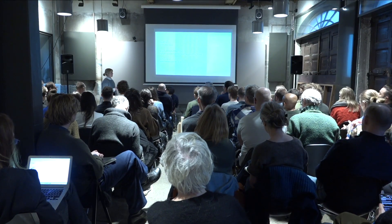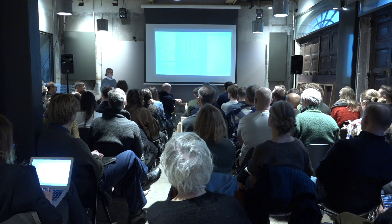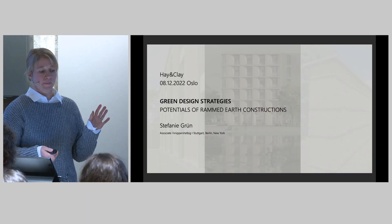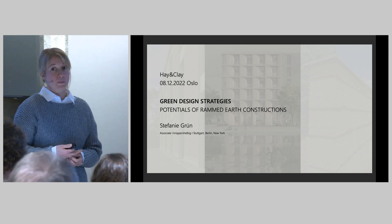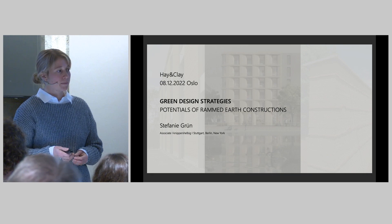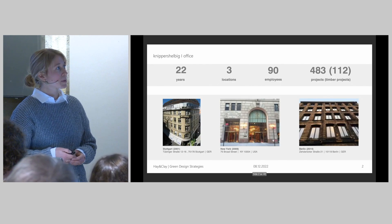Hi everyone, thank you for having me today to talk about a construction material that I really like to work with. Before I start talking about the potential and the possibilities that rammed earth construction has, I would like to introduce the office Knippers Helbig.